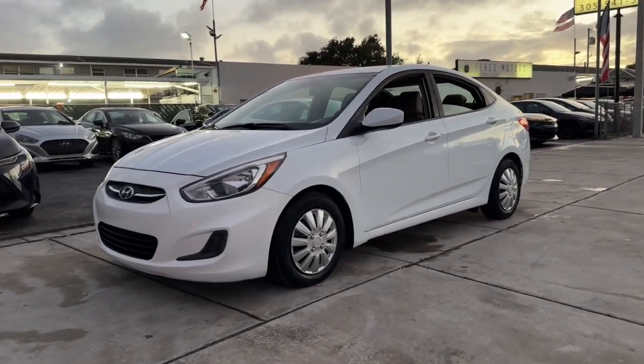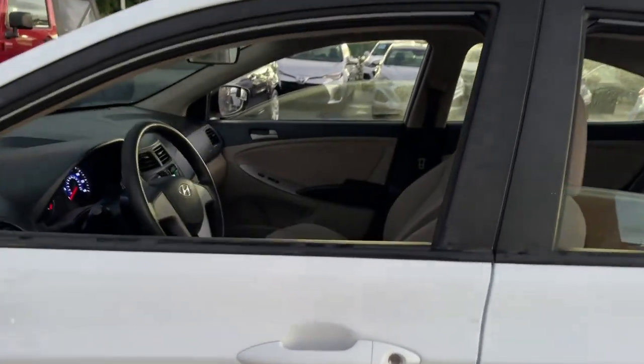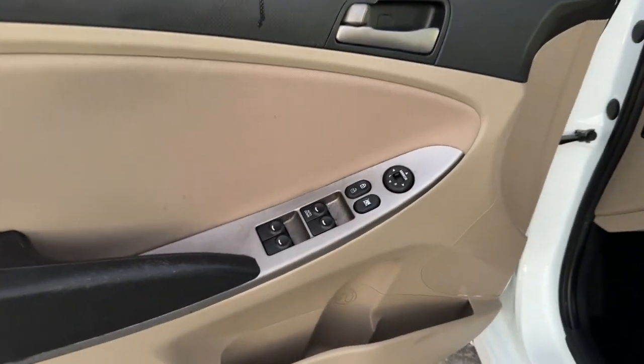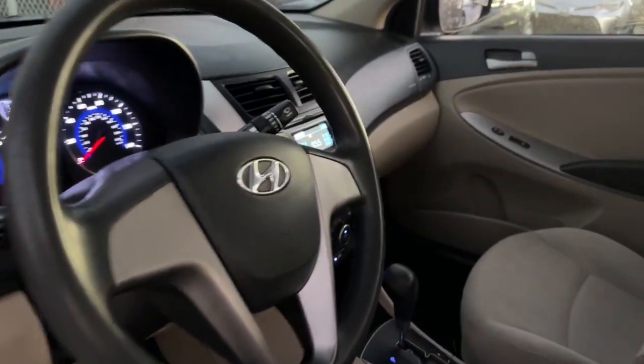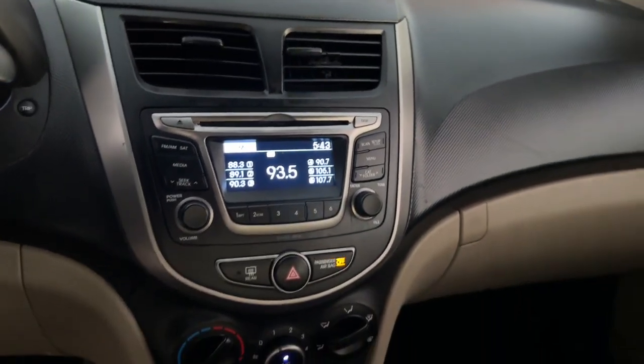You'll have love at first sight with the 2017 Hyundai Accent. This vehicle is an outstanding buy with fewer than 150,000 miles on the odometer. Give your daily drive an infusion of comfort, style, and connected tech in this value-minded Accent.